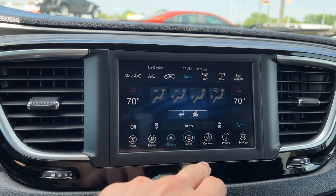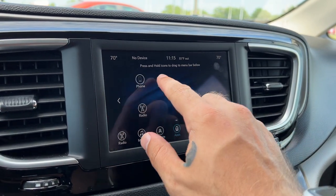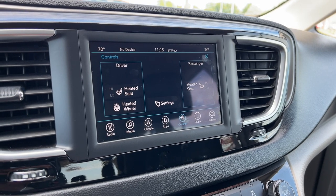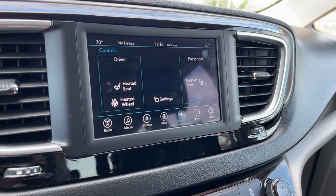You've got all of your Uconnect apps right here. You can actually choose what shortcuts will be displayed down here. As far as controls go, you've got access to the heated seats and heated wheel up front, phone connections, and the rest of your settings too.